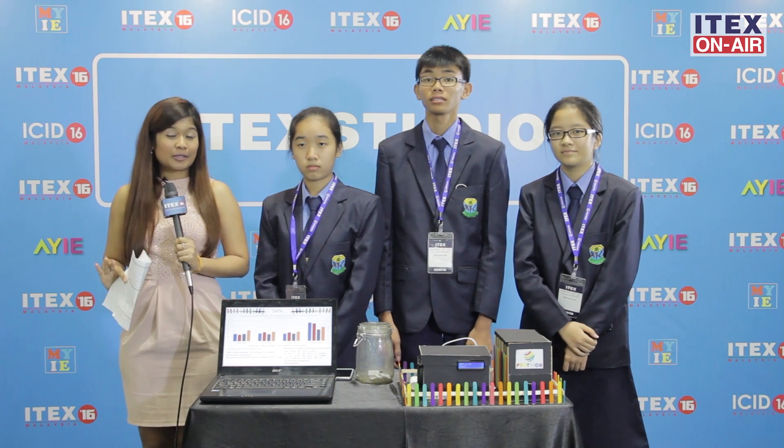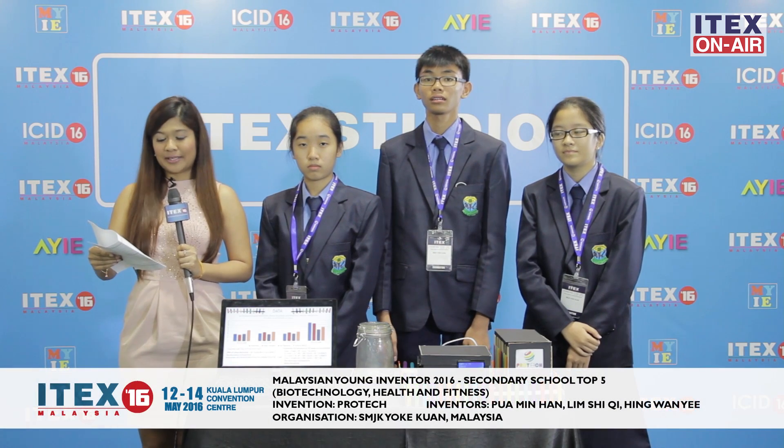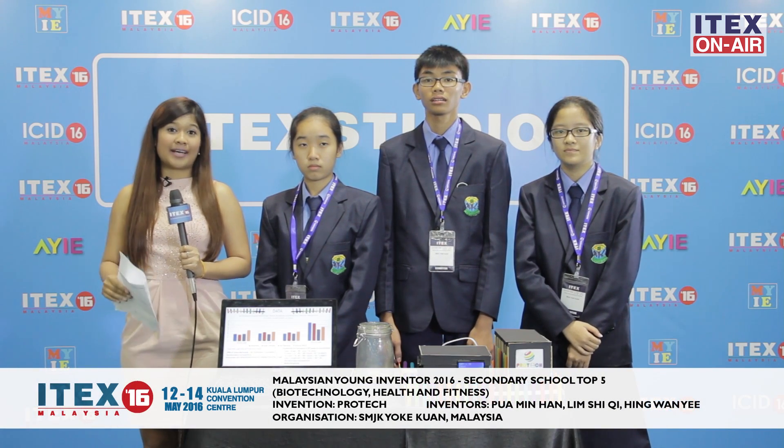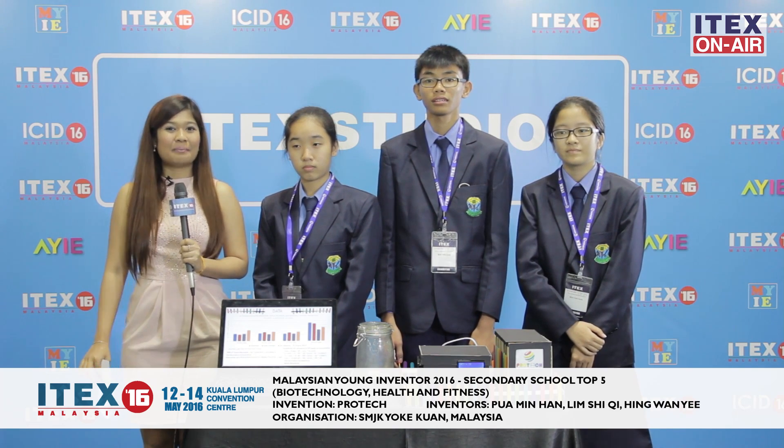Bad air quality is a very real problem here in Malaysia, which is why students from SMJK Yokruan have invented D-Protec, an air quality reading machine which they say will help make lives of Malaysians better.